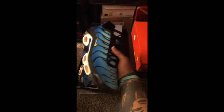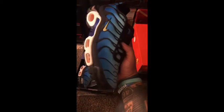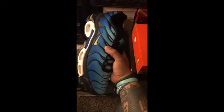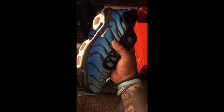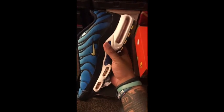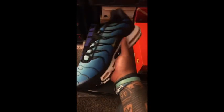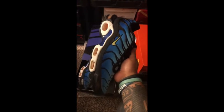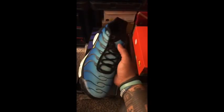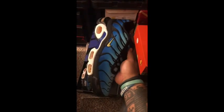We've got Air Max Pluses in this blue colorway — one of the original colorways. I sold a lot of these at Foot Locker when I worked there a year ago, and I was tricked into thinking I needed a pair. Here we are a year later, I've still got these in my collection. Still a great color, but I can live without these.